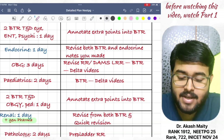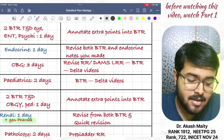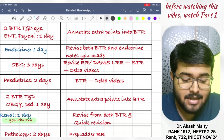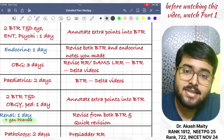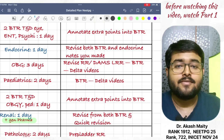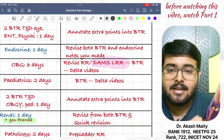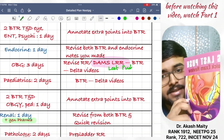Then, revise OBG in three days. Revise from Marrow RR, then BTR, and then watch delta videos. If you are a DAMS student, you can watch DAMS LRR — the DAMS LRR content is given in this book and you can revise easily.